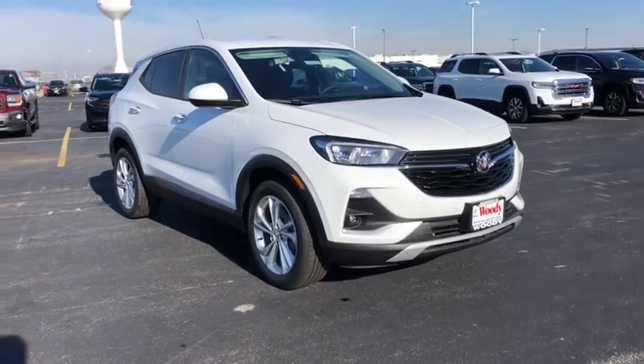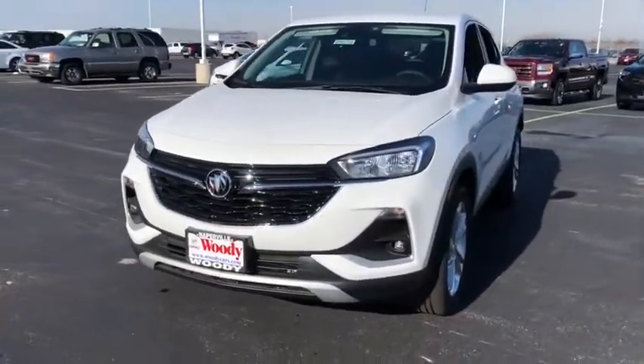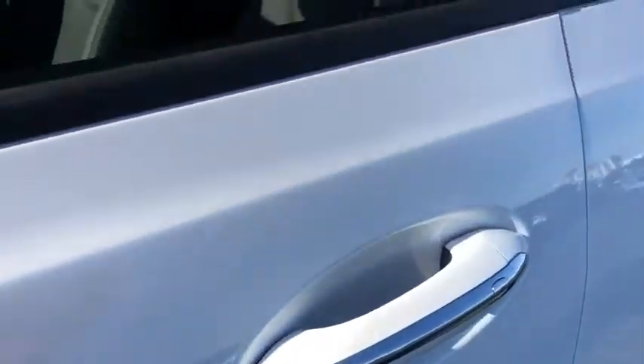Come test drive the 2021 Buick Encore GX. The Buick Encore GX provides plenty of space and functionality with its compact SUV body. The Encore GX also provides plenty of safety features and a wide variety of options that you can upgrade to. Here are some of this vehicle's great options.